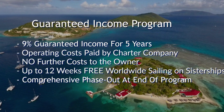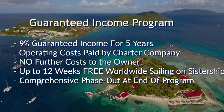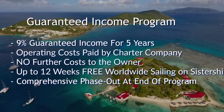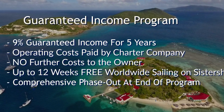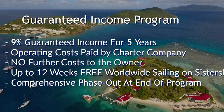Operating costs are paid by the charter company, so you have no costs as the owner. All you do is pay your mortgage. You get up to 12 weeks of free worldwide sailing on any sisterships that the company owns anywhere in the world, and there's a comprehensive phase-out program at the end of your five years.